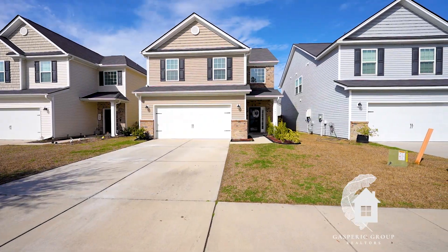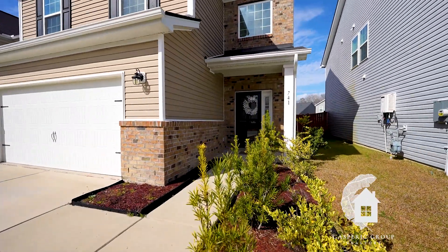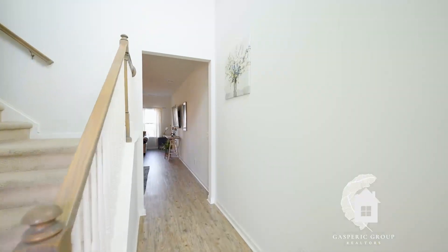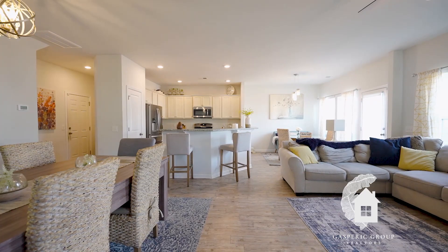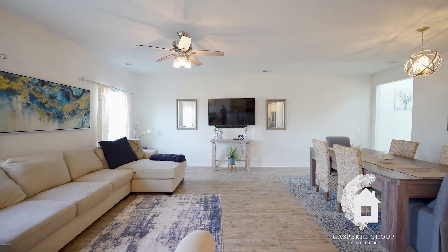Welcome to 741 Redbud Lane. This property is located in Lindera Preserve of Cane Bay in Somerville, South Carolina. Let's check it out. This adorable and affordable home is a four-bedroom, two-and-a-half bath with a loft located upstairs.